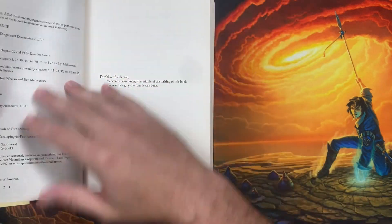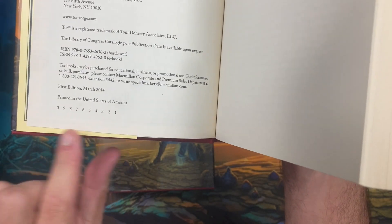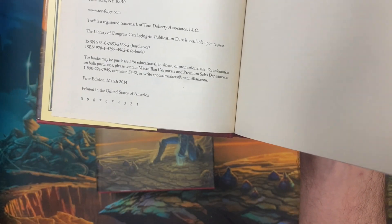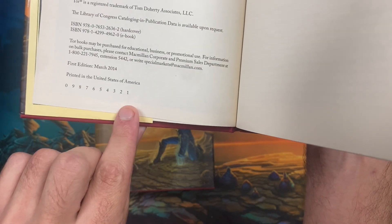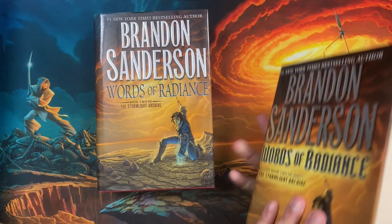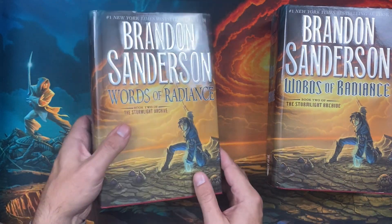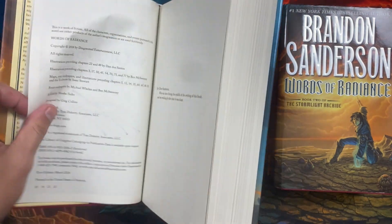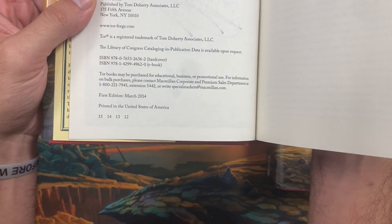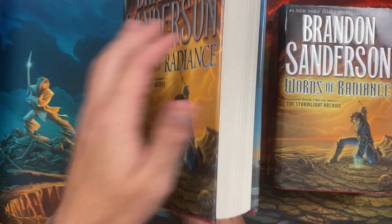You can tell this normally on US books by the number line on the copyright page. The lowest number except for a zero on that number line will tell you what printing a book is. This book is a first printing from the very first print run, and this one with the different cover font is a twelfth printing — the lowest number on the number line is a 12, and that is how we know.